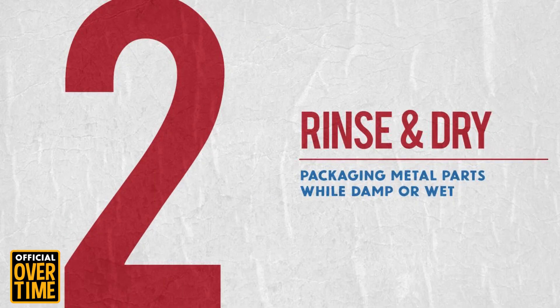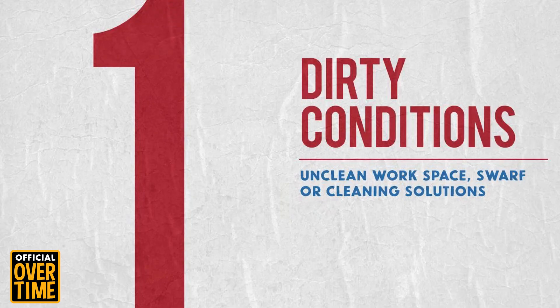The number 2 reason why you're experiencing rust on your metal parts is because you're not rinsing and drying those parts. Think of it like a sweaty or just-washed hand that wasn't fully dried — it's moist and clammy. The same thing is true on metal parts.